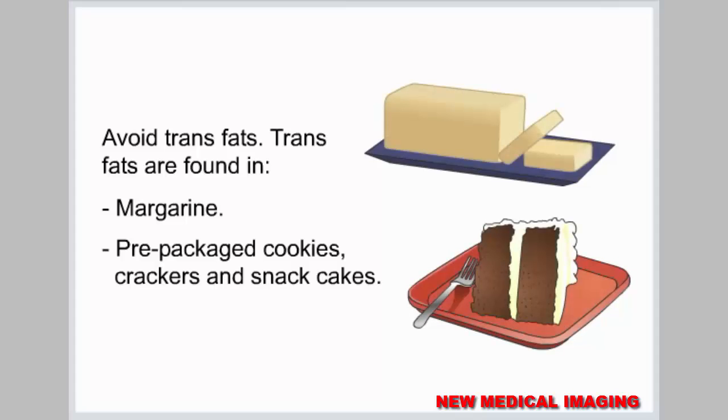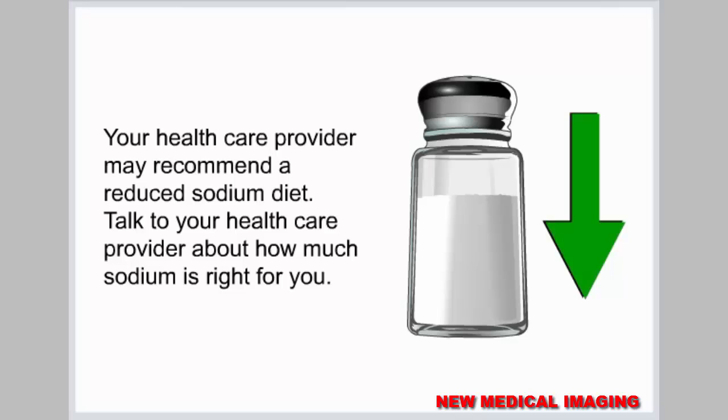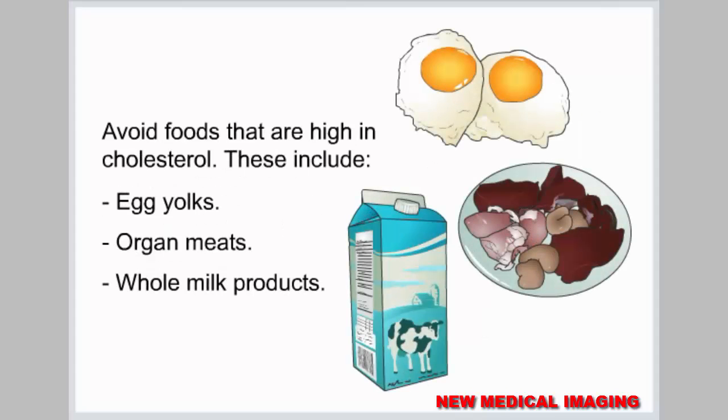Avoid trans fats, which are found in margarine, pre-packaged cookies, crackers, and snack cakes. Your health care provider may recommend a reduced sodium diet. Talk to your health care provider about how much sodium is right for you.